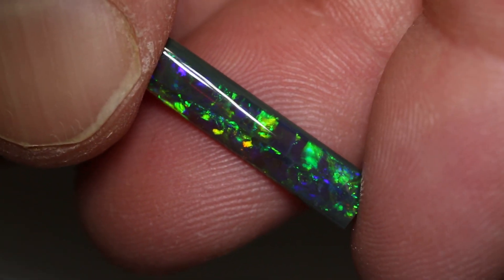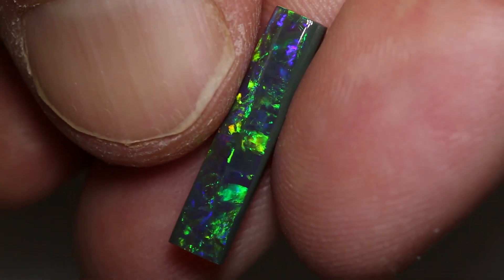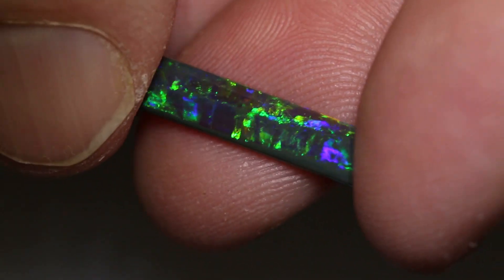Interesting stone. It's an N2 with a brightness of 3, and a medium dome with a green, blue, and a little bit of yellow and orange in there. Gorgeous piece.